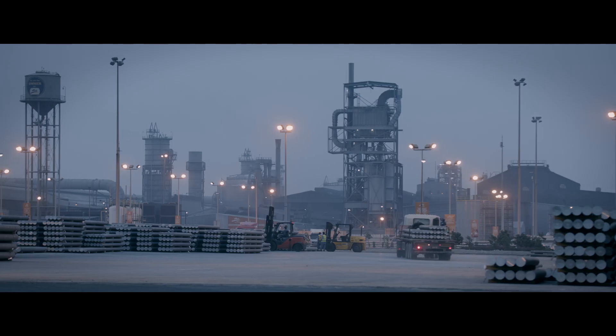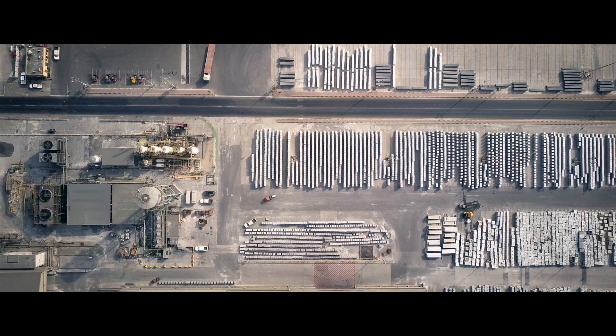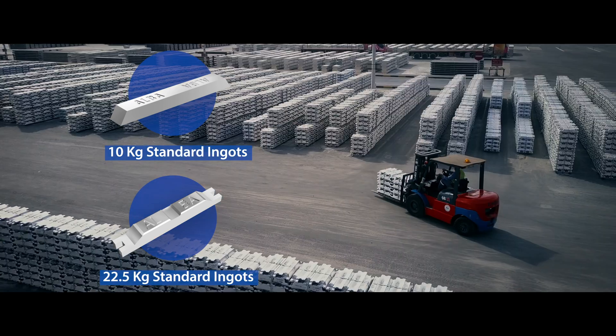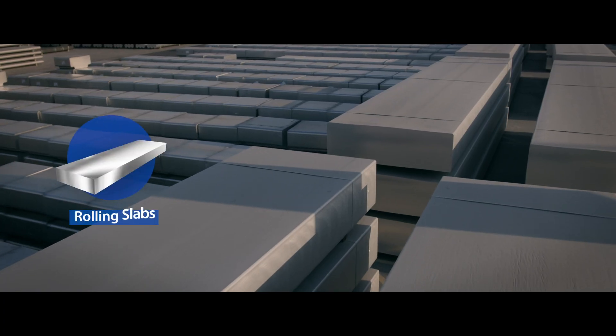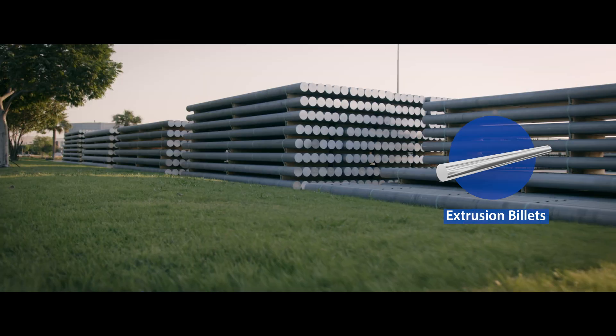Let's take a closer look at how we strive to shape a better world with our premium-grade products. Our value-added product line offers foundry-grade remelt products in various shapes and sizes, including tea ingots, 10 kg and 22.5 kg standard ingots, and 9.7 kg proper Z bars. We also deliver high-quality rolling slabs and extrusion billets to meet demanding production needs.